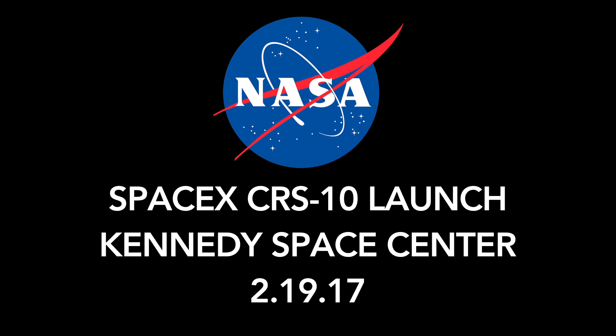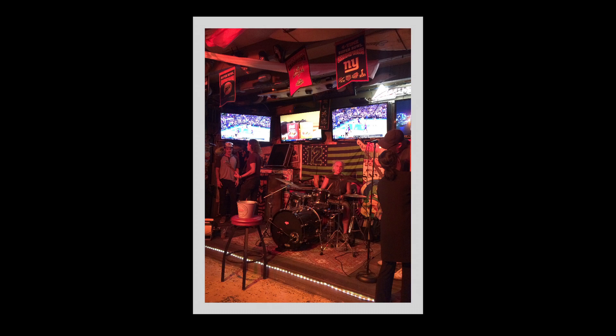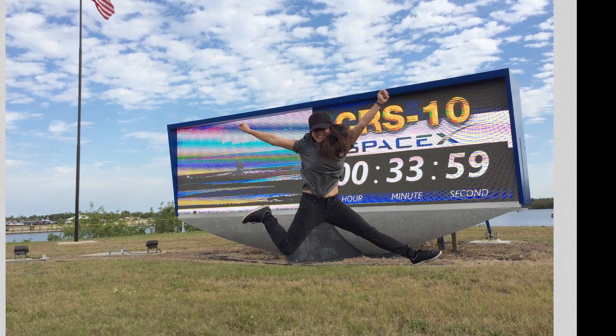NASA invited me to the SpaceX CRS-10 launch at the Kennedy Space Center. So I booked a room on the Space Coast with an ocean view, found a bar with live music, and got ready to have a blast.